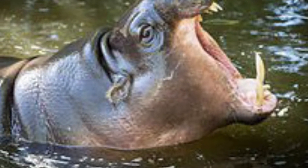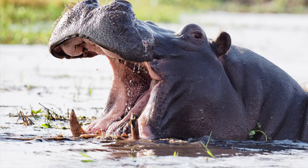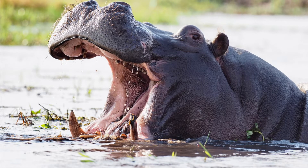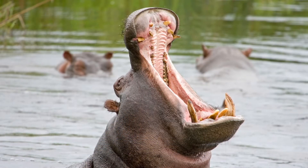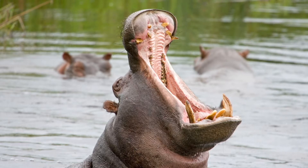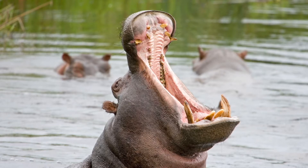Both species have razor-sharp lower canine teeth that are primarily used as weapons. A common hippo's lower canines can grow to be as large as a man's arm, and they're the only animals that can open their jaws to a full 180-degree angle. When hippos yawn, it's usually meant as an intimidation sign.